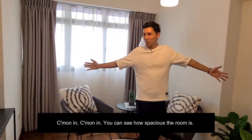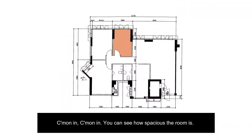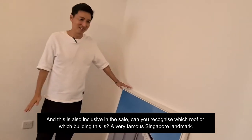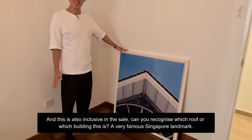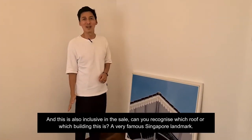You can see how spacious the room is, and this is also inclusive in the sale. Can you all recognize which building this is? A very, very famous Singapore landmark.